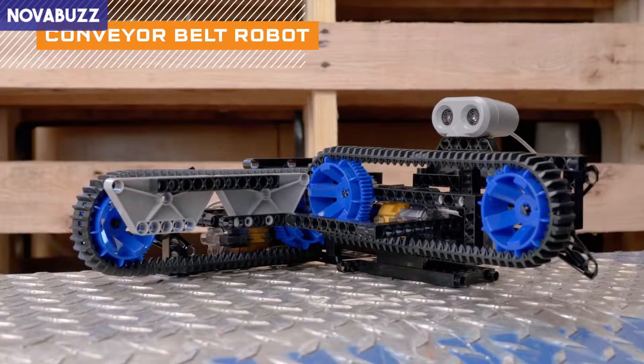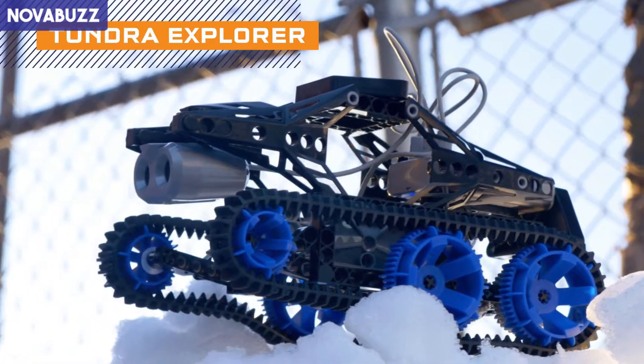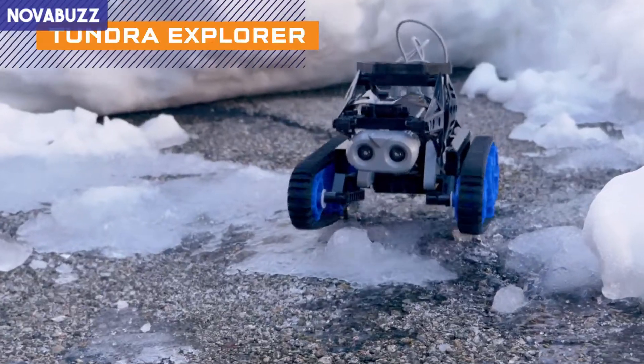Experiment with a conveyor belt robot that carries objects along its two moving belts. Or assemble a tundra explorer that can tackle tough terrain.